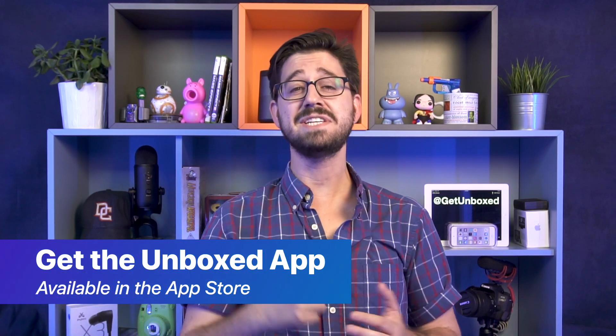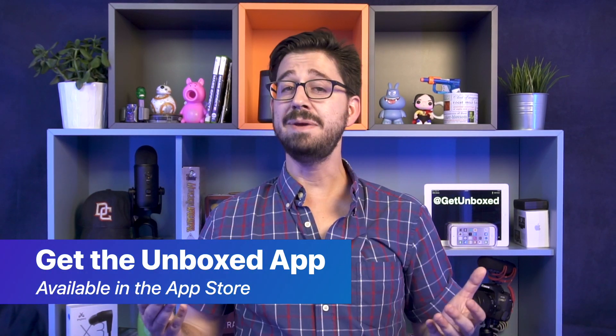And that's it for our show today. As always, thank you so much for joining. Look us up on the iOS store, or check us out on Unboxed.tv. In the meantime, feel free to leave us any comments or tweet at us at GetUnboxed. I'll see you back here tomorrow for more great product and news. Have a great day!